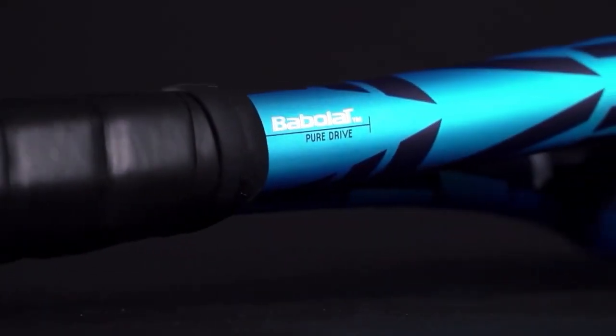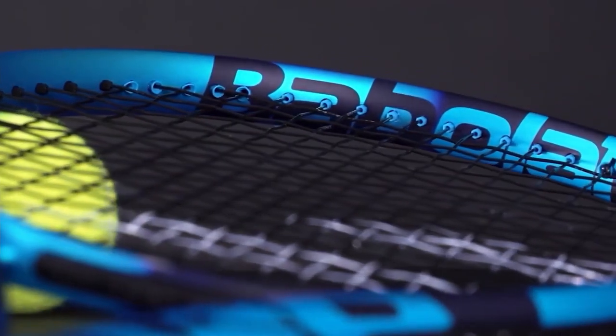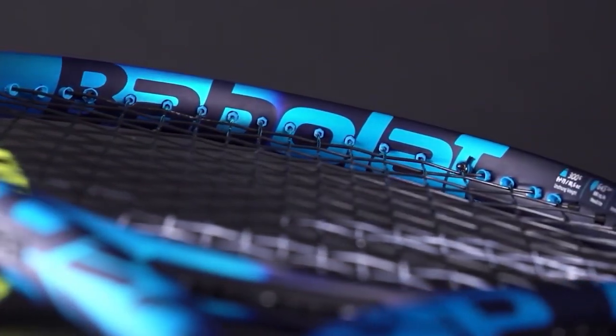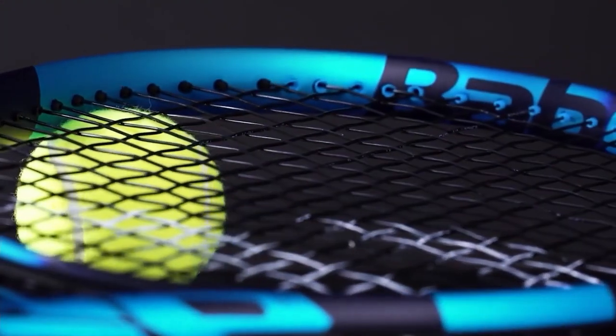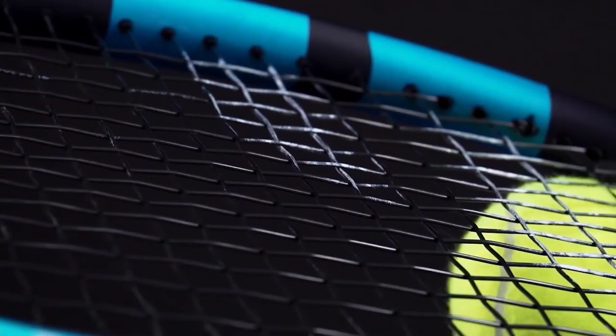Whether you are just an aggressive player or someone who craves more bite, this racket was designed precisely for you. Its main role is to boost the effects, and it lets you find incredible new angles. This destabilizes your opponents who will visit the four corners of the playing area.